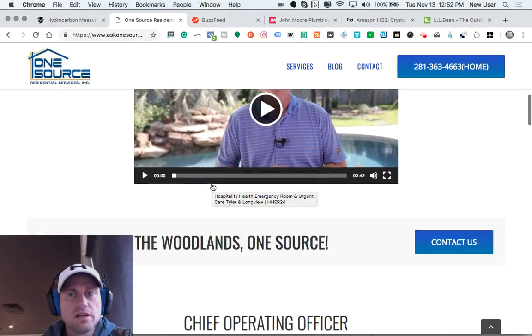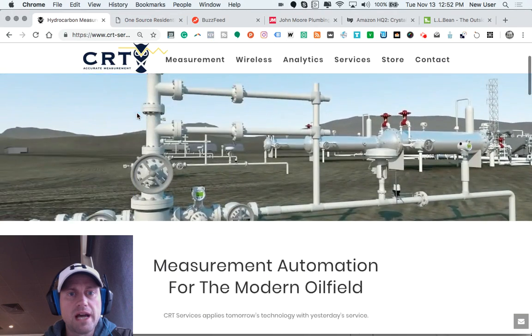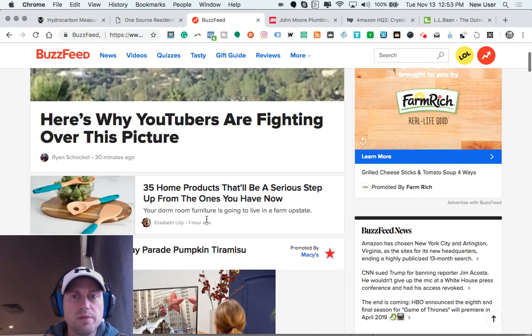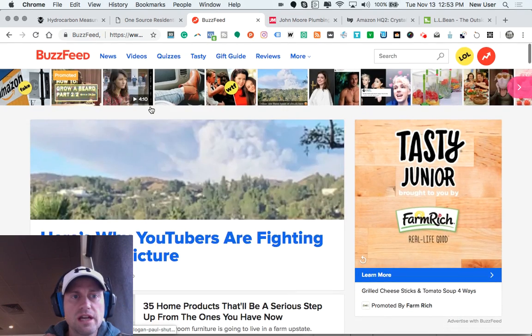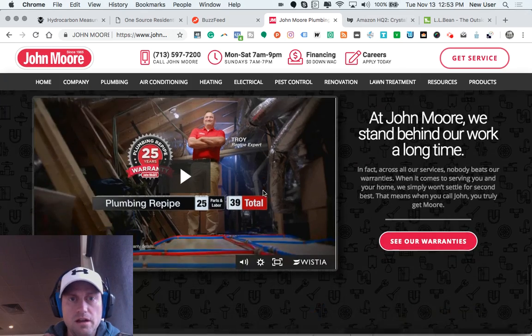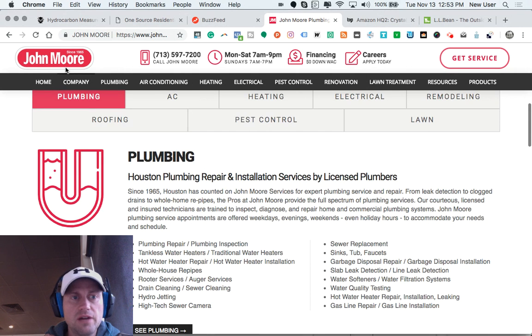There's a sticky header here — sometimes it remains the same size, other times it compacts as you scroll. Here's a major site, BuzzFeed, one of the top sites in the world, and you can see how the header remains; it doesn't compact at all. Let's try this home service company — you can see how the header is sticky, and I really do like this.